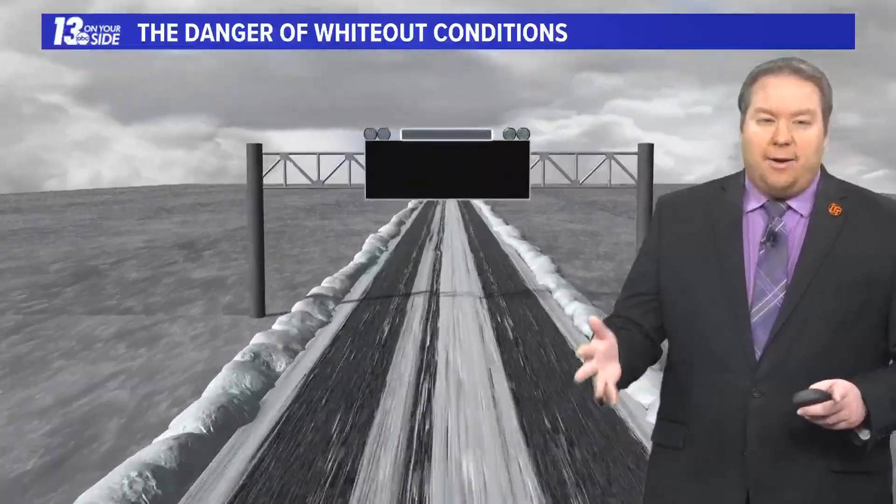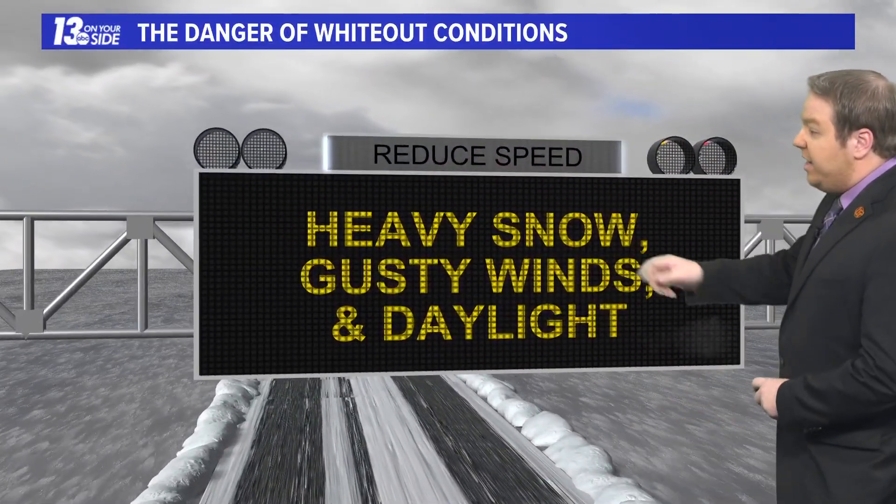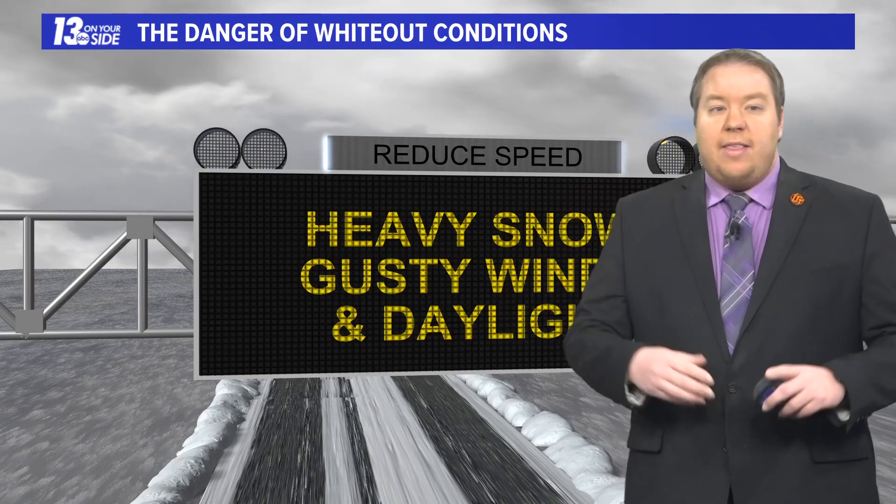So what exactly comes into play here in the whiteout conditions? Here are the three ingredients that we need: we need the heavy snow, the gusty winds, and of course the daylight conditions out there — all factoring together to make driving quite difficult.